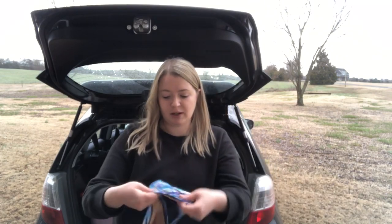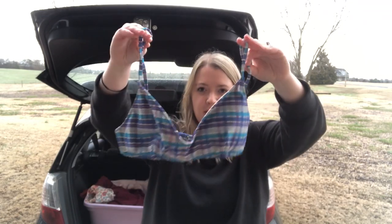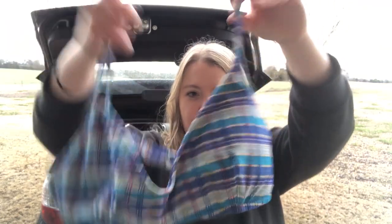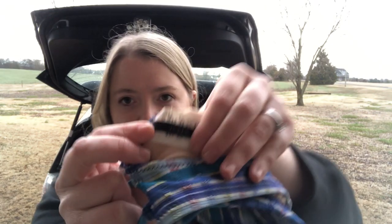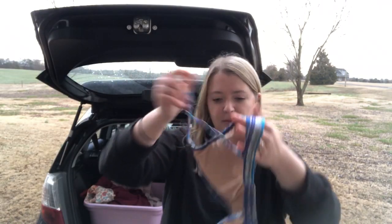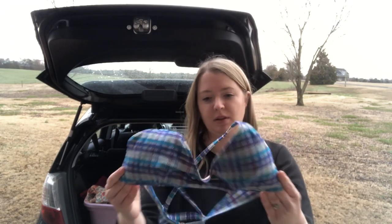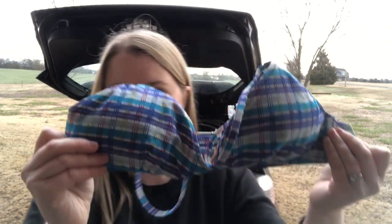Next is a basic bikini swim top by J.Crew. I don't expect to get very much for it, but I'm hoping it'll be a good bundling piece. It's padded, size women's small, and it's multi-colored so someone could match it with a lot of different colors.